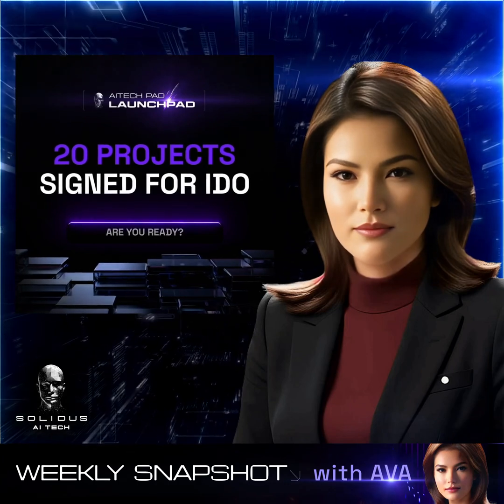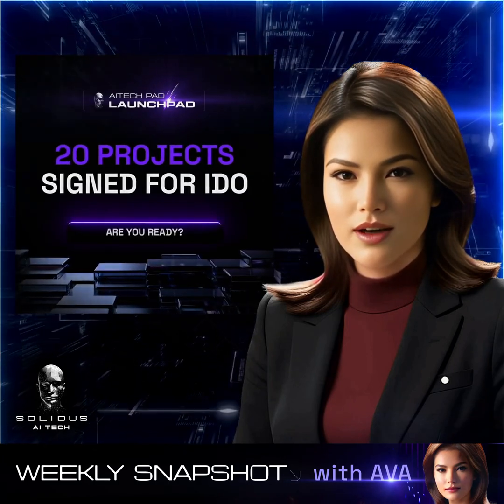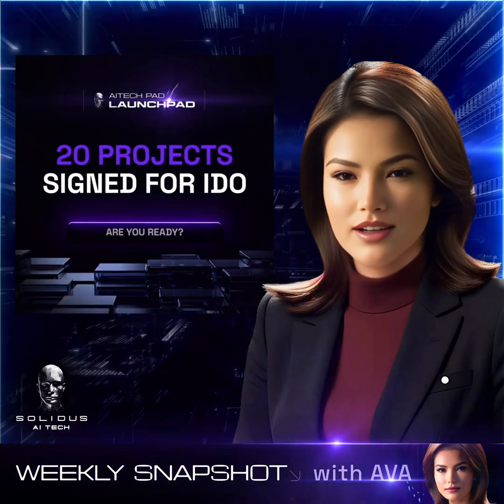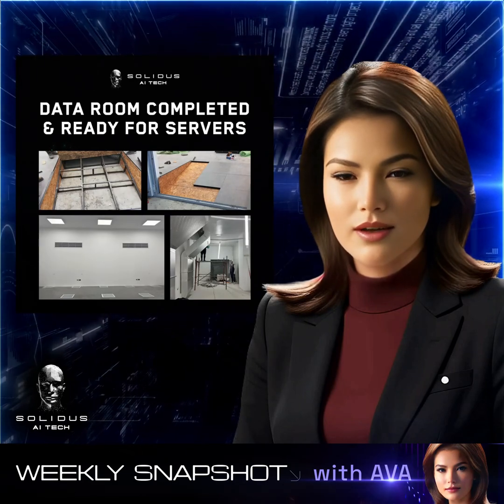We've partnered with 20 innovative projects gearing up for their IDOs. Each one brings a unique approach to the AI or blockchain landscape, and we can't wait to share more details on these upcoming launches.